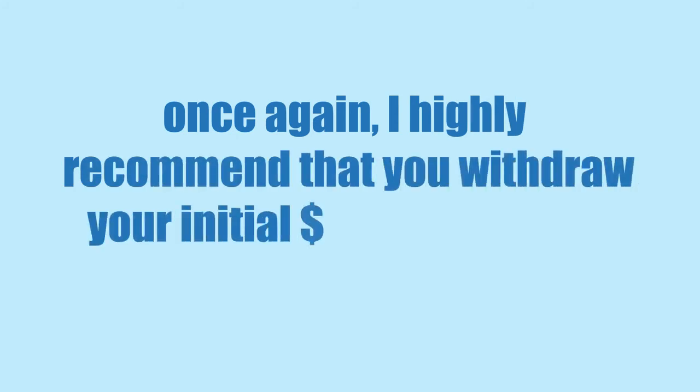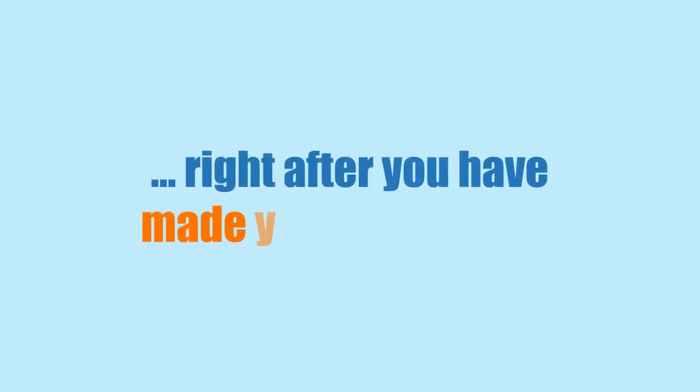Once again, I highly recommend that you withdraw your initial $250 investment in exactly 24 hours, right after you've made your first $1,500.